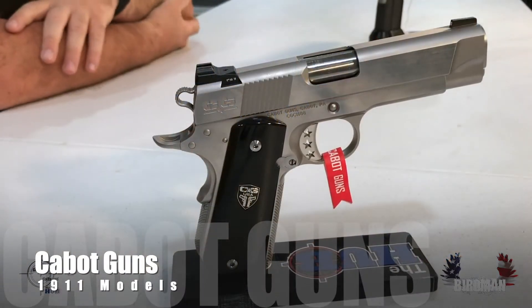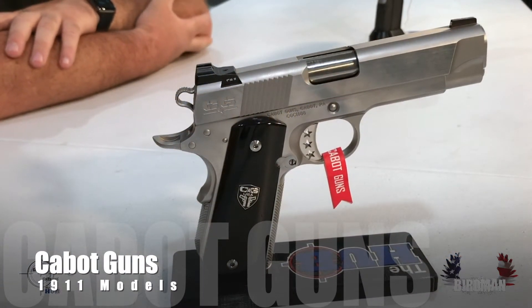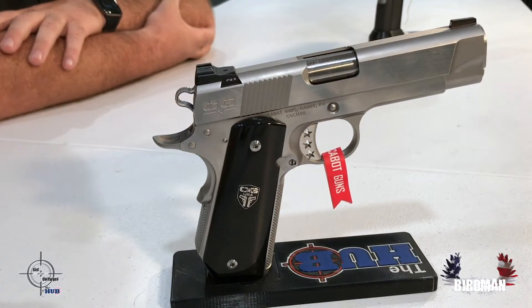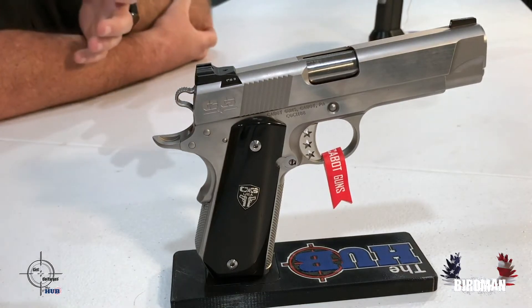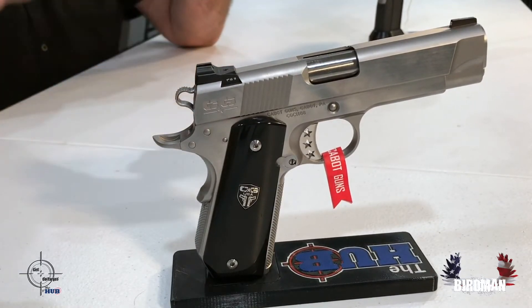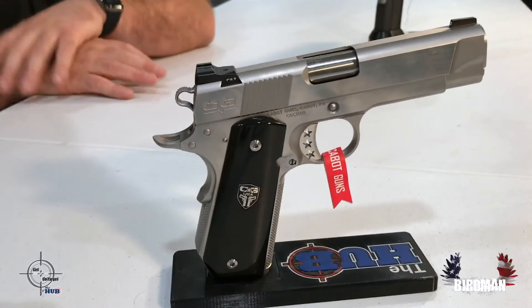Cabot, out of all these brands, probably has the top in terms of price — there is no price that is too small. They have two guns, I want to say they're like four million dollars or something like that. They are two 1911s that came from metal from a meteor. They literally market them as 'out of this world' — the metal you cannot find on this planet except in those guns. Super cool Damascus on top of it, folded about a million times to create a gorgeous inlay of the metal folding over itself.